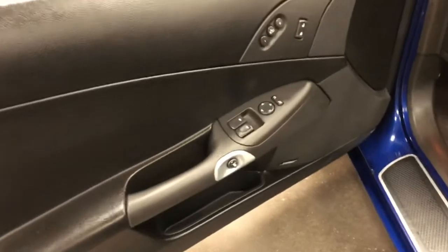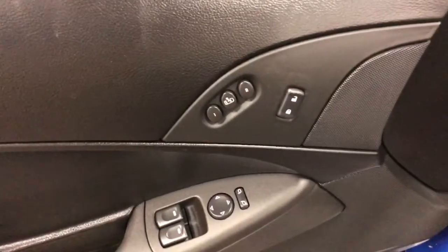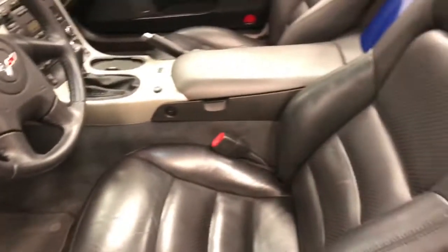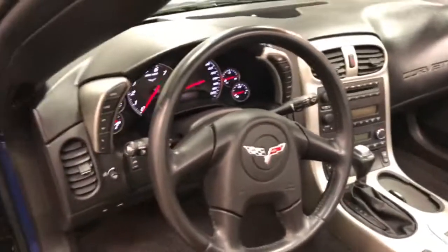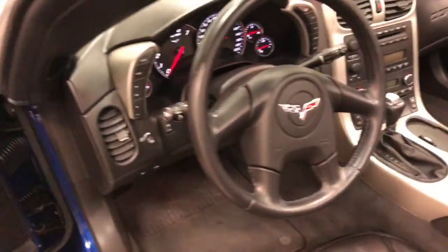On the driver's door we've got power windows, power locks, power mirrors, driver memory position with two-position memory, as well as our Bose sound system. Here's your driver's seat in really good condition — 49,000 kilometers, so it's in pretty nice shape. Here's your leather-wrapped sport steering wheel looking awesome.